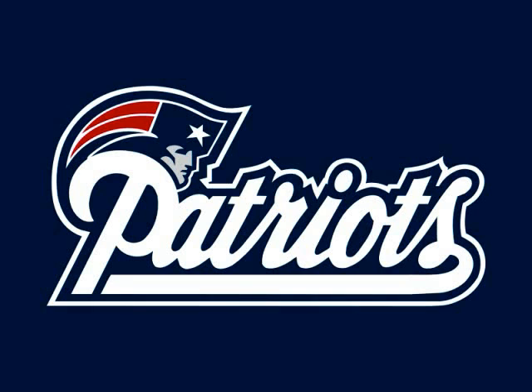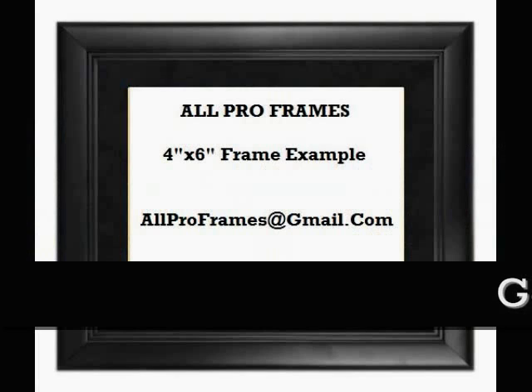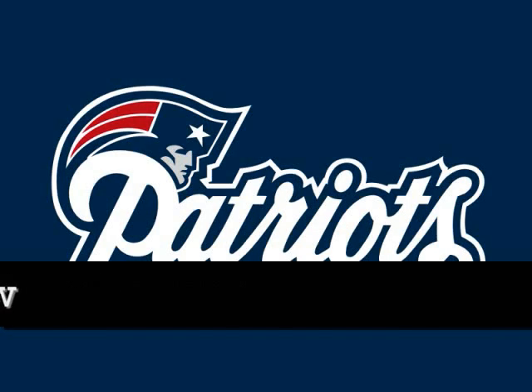All of our framed pictures are shipped USPS First Class with tracking number included. Feel free to email us with any questions — Allproframes at gmail.com. Thanks for stopping by and have a great day!